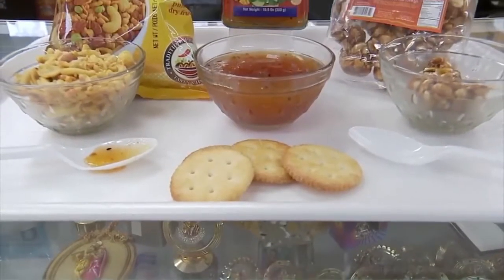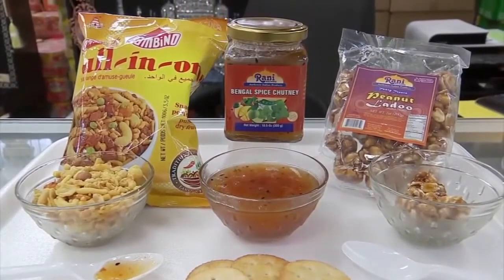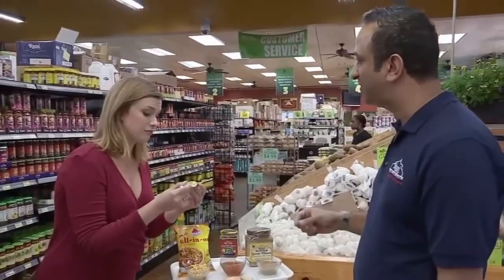One of his favorite buys makes a perfect snack: their Bengal spice chutney. It's a mango chutney that has onion seeds, cumin, and chili.